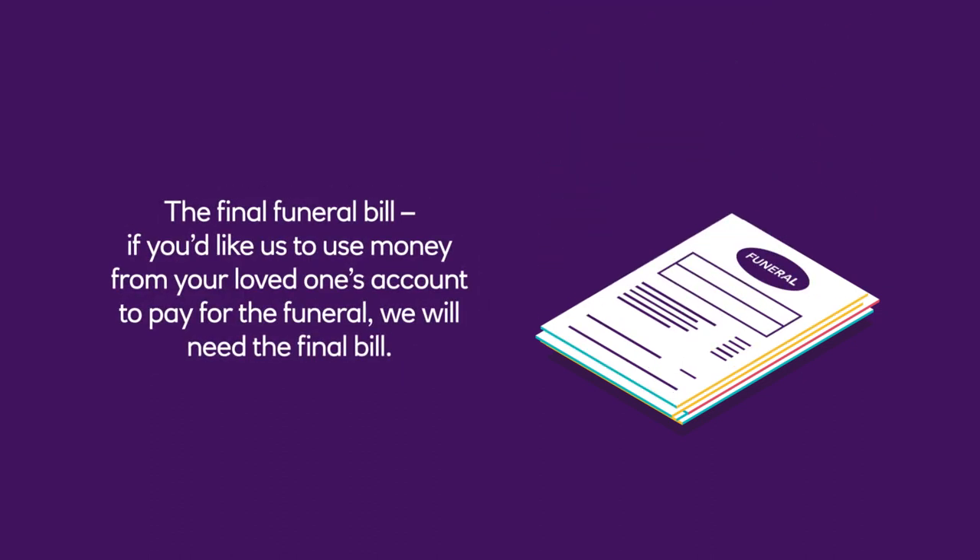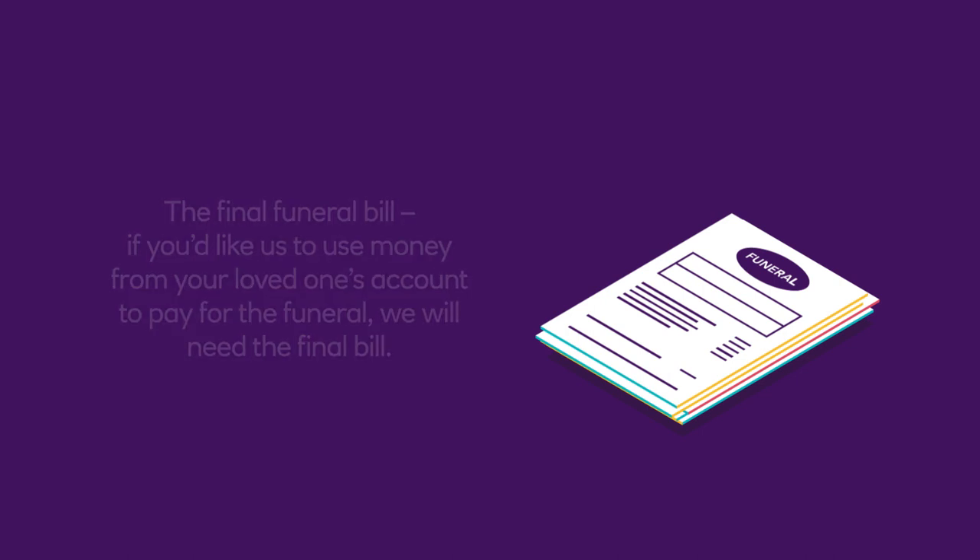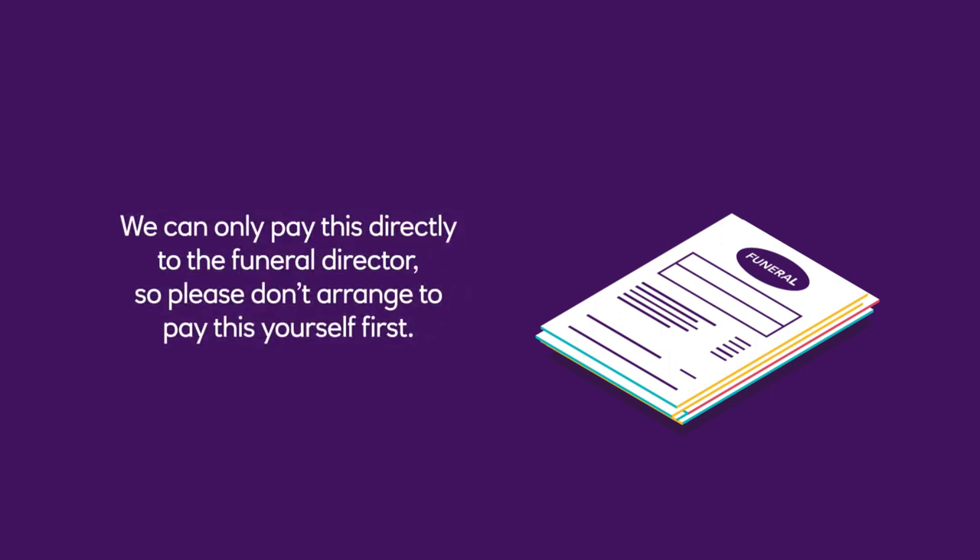The final funeral bill. If you'd like us to use money from your loved one's account to pay for the funeral, we will need the final bill. We can only pay this directly to the funeral director, so please don't arrange to pay this yourself first.